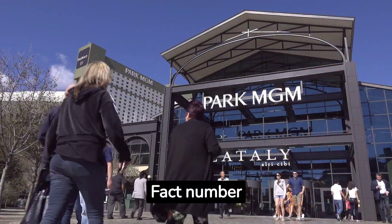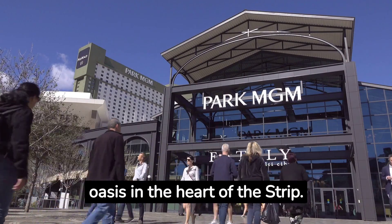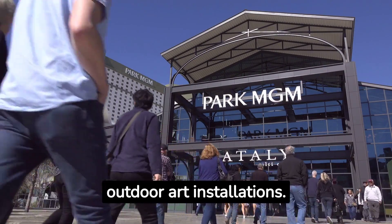Fact number seventeen: Visit the Park at MGM for a green oasis in the heart of the Strip. It's a peaceful place to relax with sculptures and outdoor art installations.